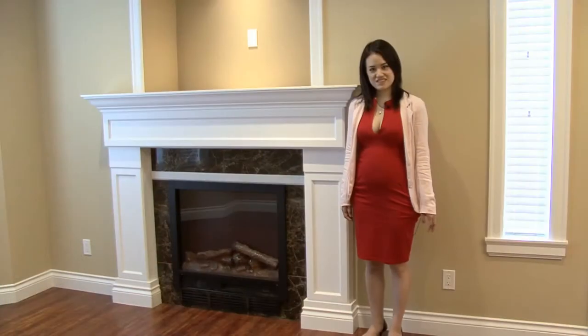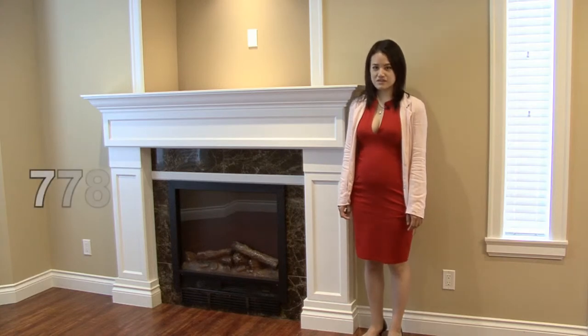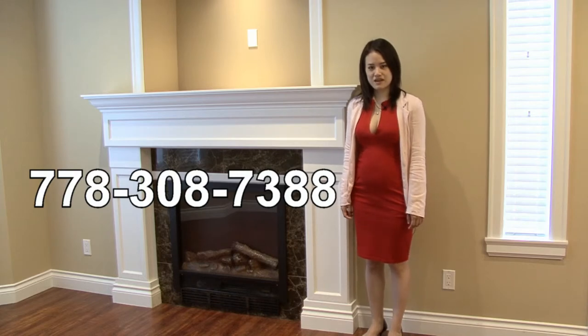Now that you've seen this house, I invite you to come on a personal tour. You can call myself Karen Nguyen at 778-308-7388, or my partner Gavin Brar. Thanks for watching — we'll see you next time.